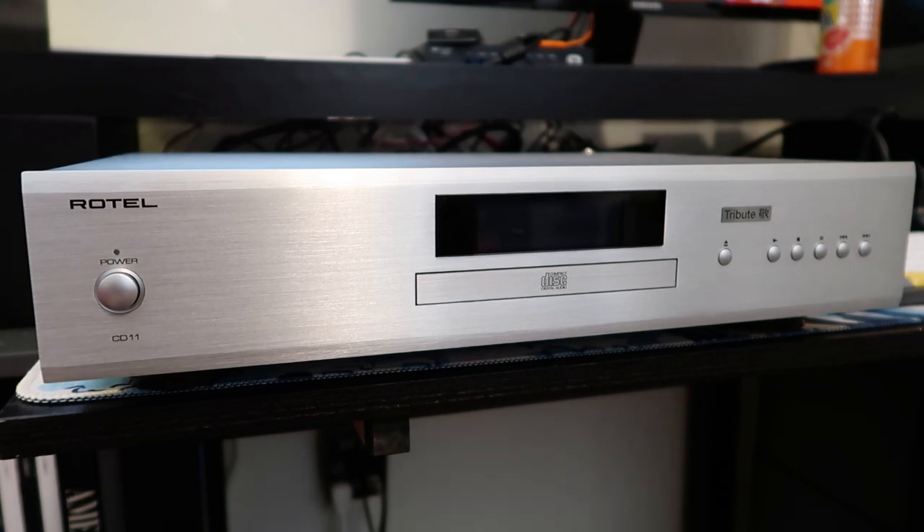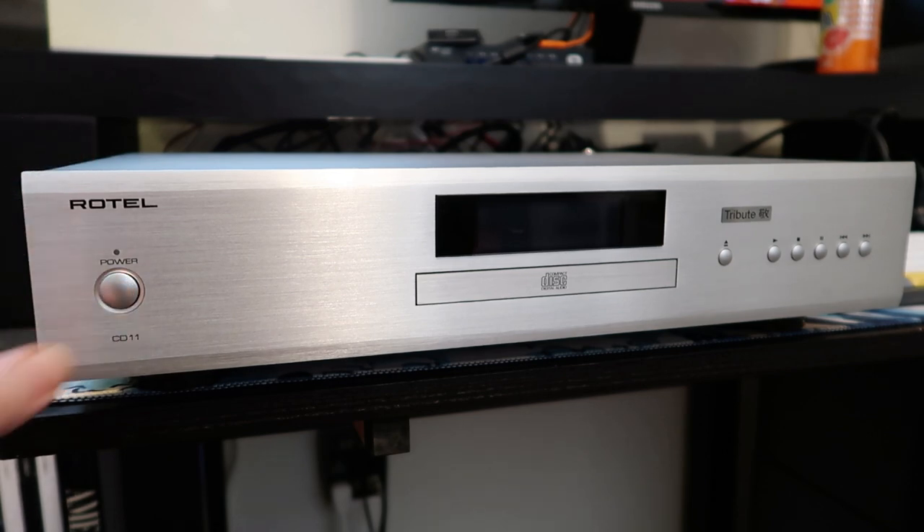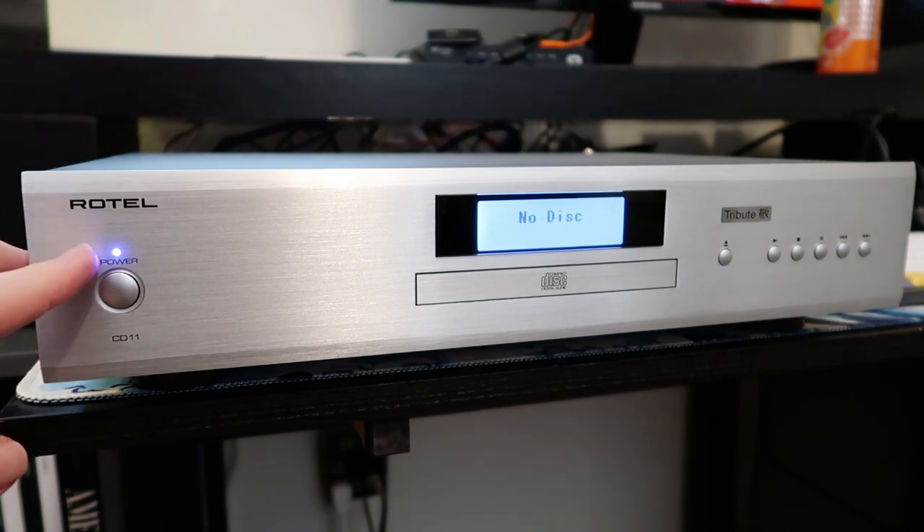One of the things that drew me to the CD11 is that it comes in this really nice brushed metal version, which looks clean and a little bit retro but not too retro. Generally if there's a brushed metal version of any component, I'll pick it. We don't have too many controls on the front — there's a power switch on the left where you can hear a relay click when it turns on, and an LED indicator that's blue when the unit is on and turns red in standby mode.